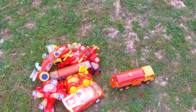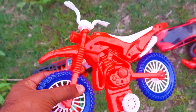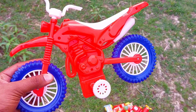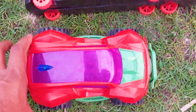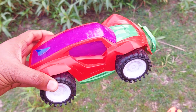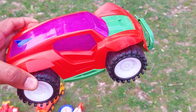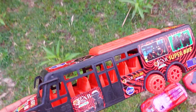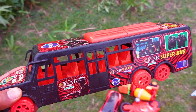There is another one — oh my god, this is a dirt bike, red, blue, and white color combination. I'm collecting this one. There is a red super bus, red color. I'm collecting this one. And there is another red super bus, red and black color combination. I'm collecting this red super bus.